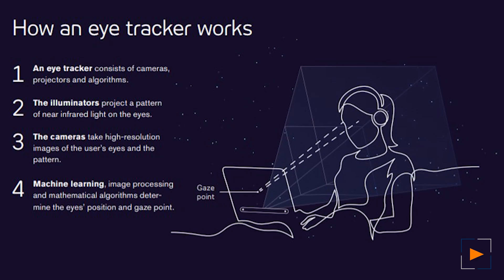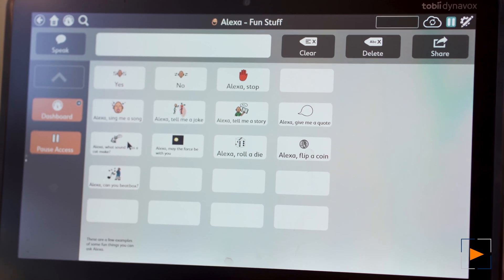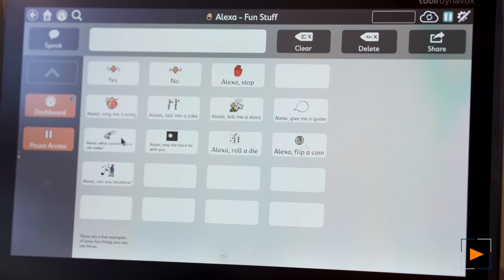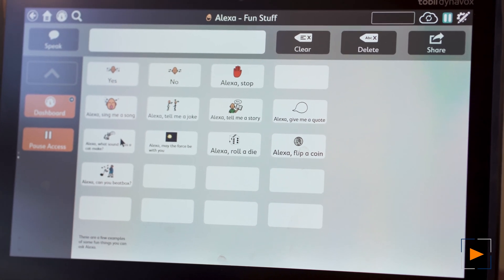This allows for a more natural conversation feel and flow. Now let's look at one of the most important pieces of this device: eye tracking. The Tobii Dynavox Eye Tracker is hardware and software and consists of cameras, projectors, and algorithms. The illuminators project a pattern of near infrared light on the eyes. The camera then takes high resolution images of the user's eyes and the pattern. Lastly, the machine learns by processing images and mathematical algorithms to determine the eye's position and gaze point, ensuring the best eye gaze accuracy possible.